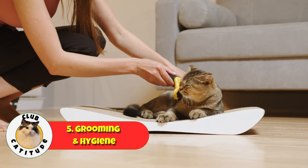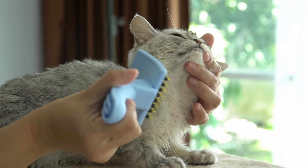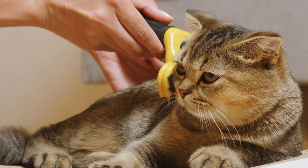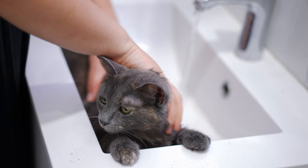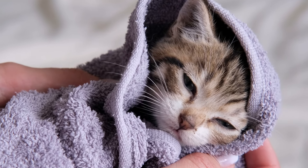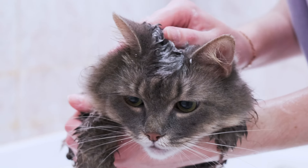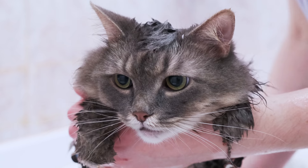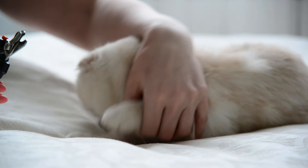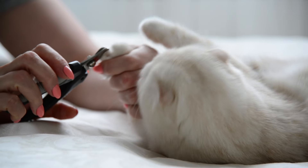Number five: grooming and hygiene. Brush your kitten regularly to remove loose fur and prevent matting. Make sure to use a brush that's right for their fur type. Soft bristle brushes work well for short-haired kittens, while long-haired ones might need a comb or a slicker brush. Bathing your kitten is rarely needed and if they get dirty, you can usually clean them up with a damp cloth. But if a bath is necessary, use a gentle shampoo made specifically for kittens and ensure that the water is lukewarm. Trimming your kitten's nails every few weeks is important. Use a cat nail clipper and be careful not to cut too close to the quick, which is that sensitive pink area inside the nail.